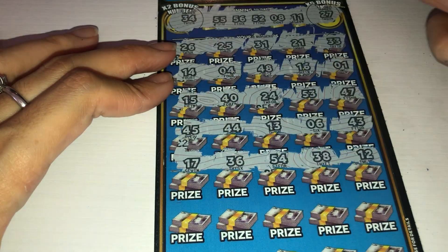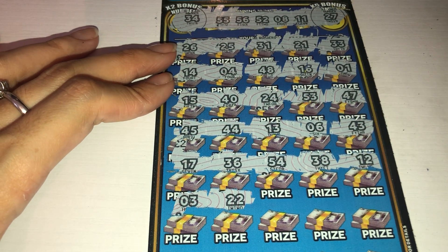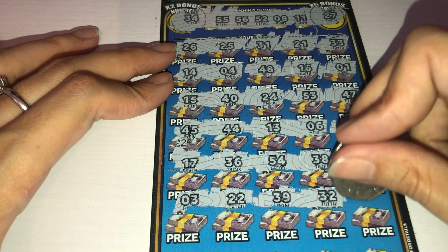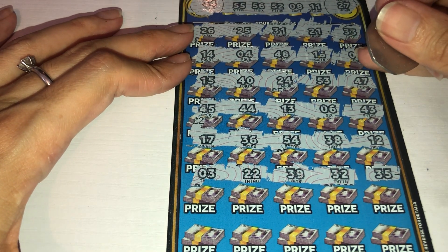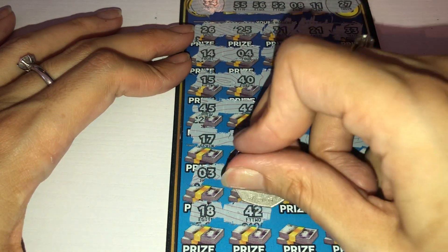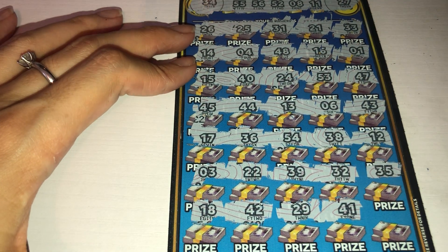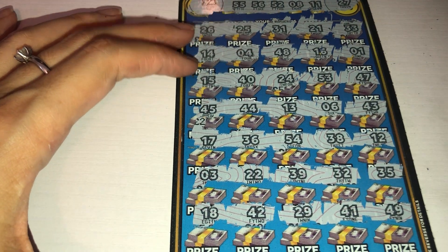12 — no. 3, 22 — no. 39, 32 — no. 35. I'm just going to push the card up a bit. 18, 42 — no. 29, 41 — no. Blast — number 49 — no.